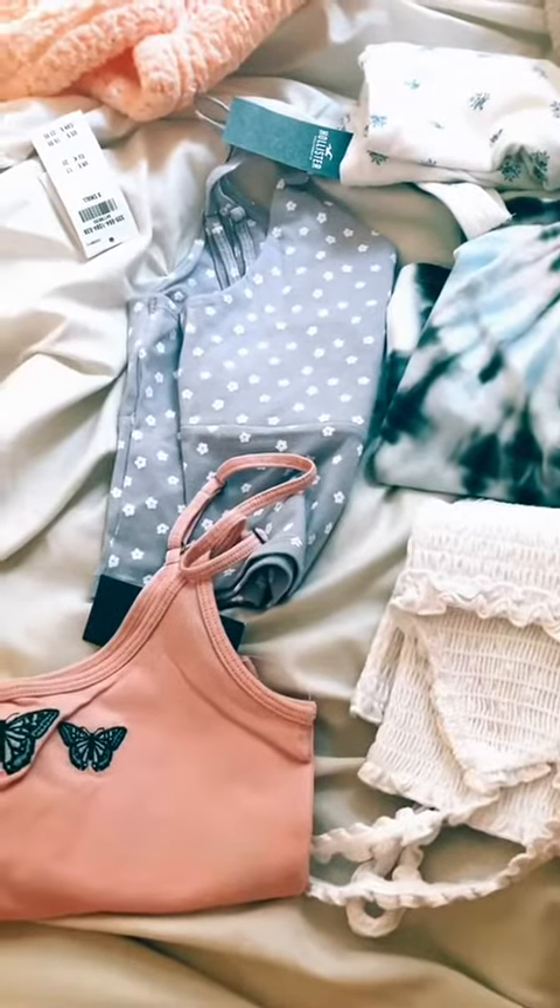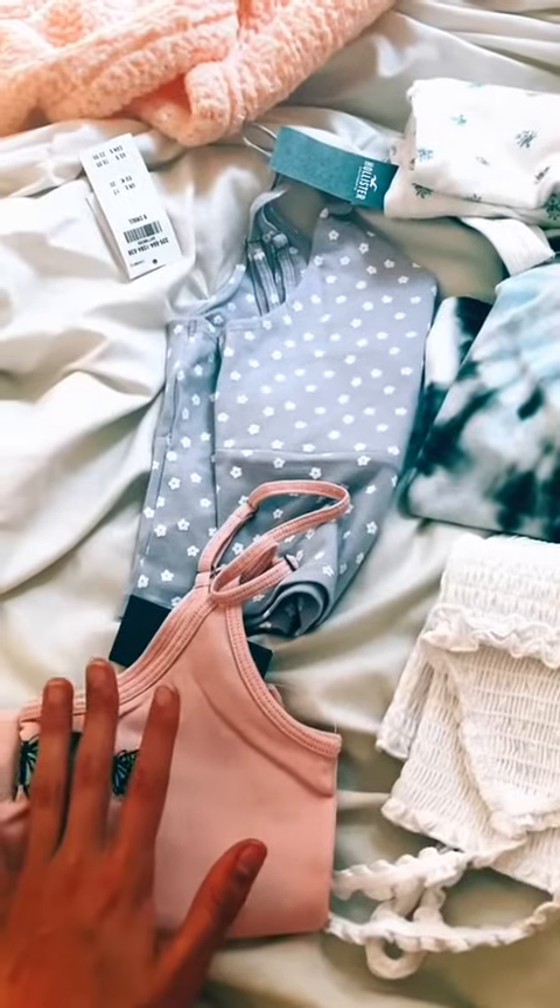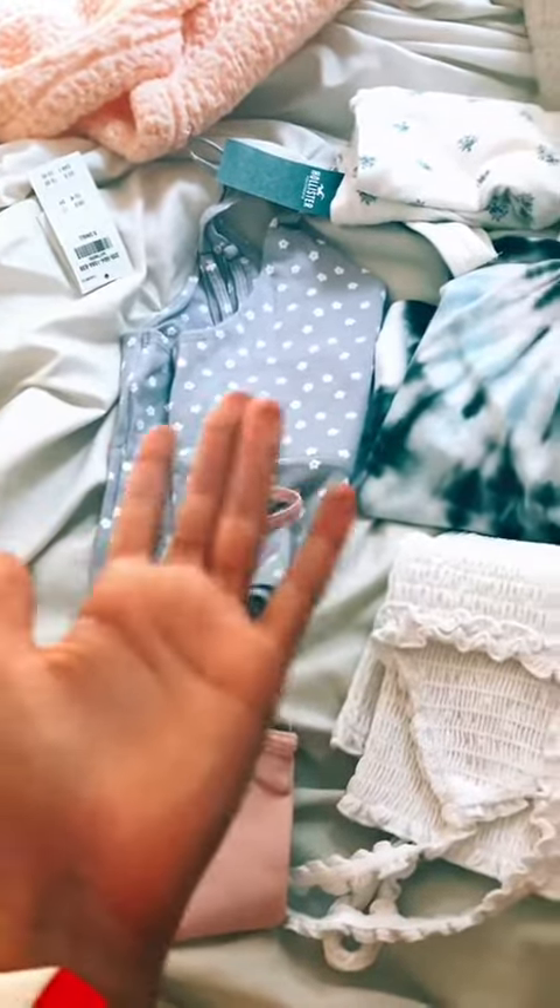So yeah, that was my Hollister haul. I am so excited for all of these. Let me know if you guys want me to do a try-on video.